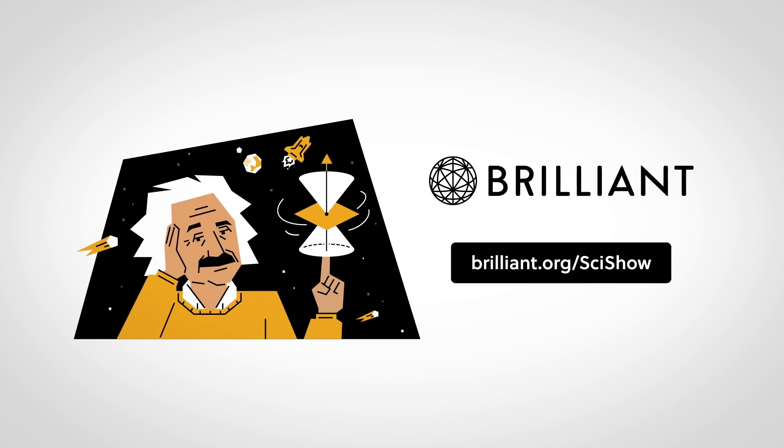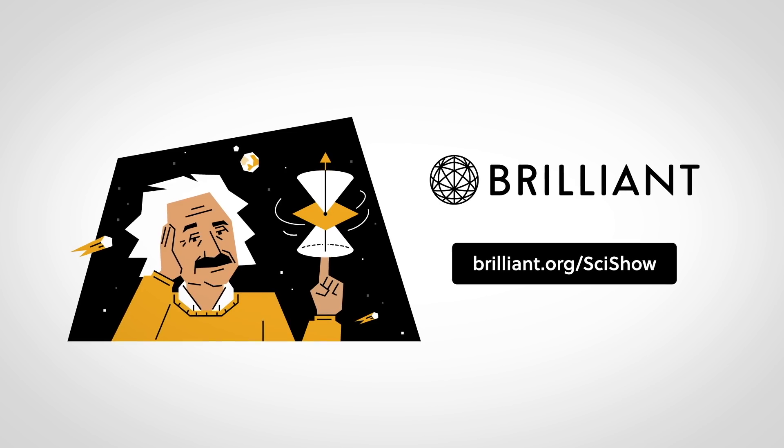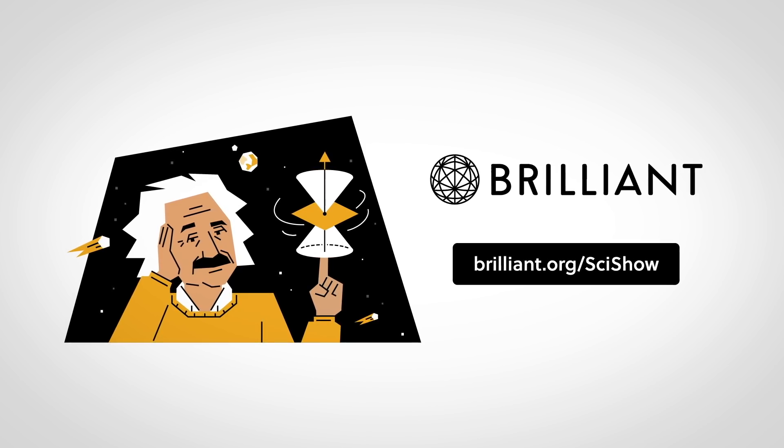Thanks to Brilliant for supporting this episode of SciShow. Go to Brilliant.org/SciShow to check out their Logic course, and for 20% off an annual premium subscription.